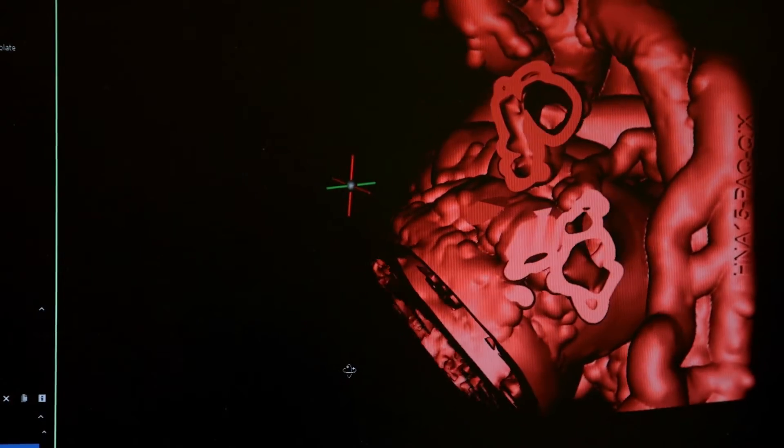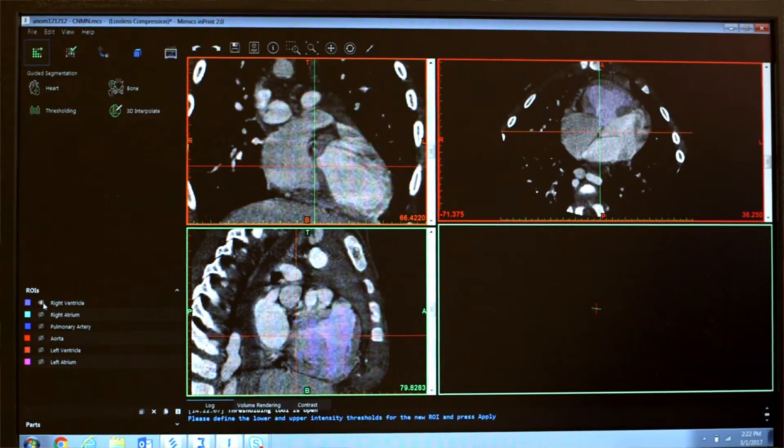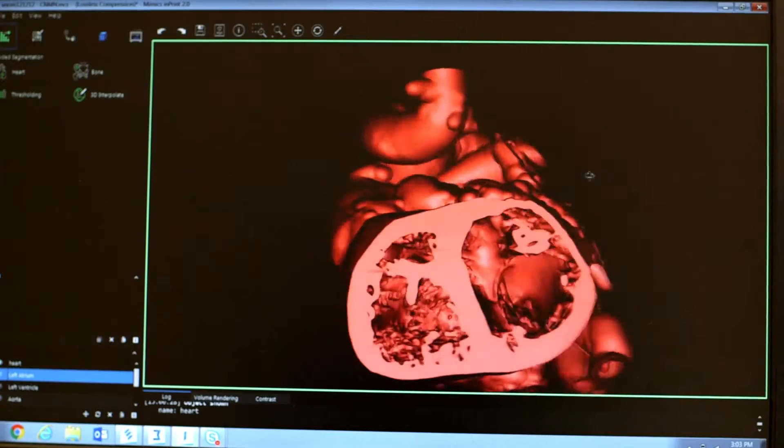This is a model that we provided to Sacred Heart Children's Hospital in Spokane, Washington. A model like this is typically created by the clinician sending us the imagery — be it CT, MRI, or ultrasound imagery. It's sent to our teams, and they run it through our backbone software known as the Mimix Care Suite, which then assembles all of that data into a 3D model of the patient's anatomy.